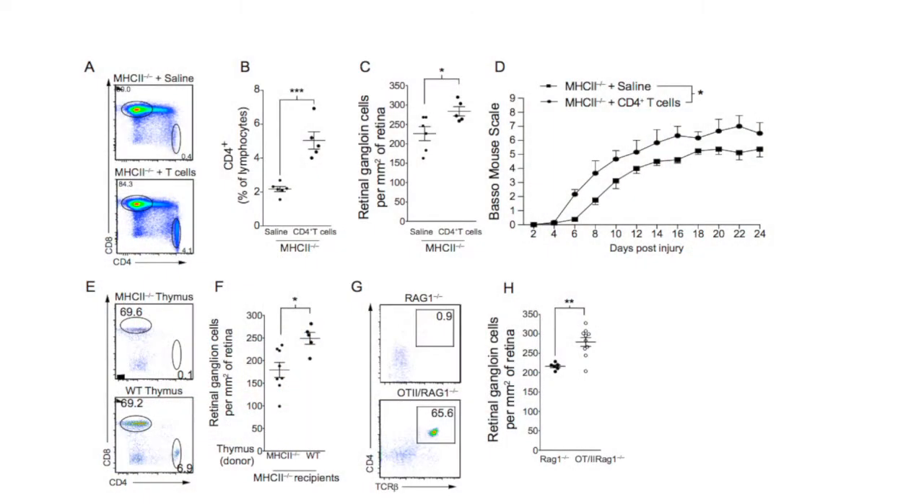To address this question, we used MHC2 knockout mice, which aren't able to either develop or activate CD4-positive T cells. To these mice, we transferred either CD4-positive T cells or a thymus from a wild-type mouse. This allowed these MHC2 knockout mice to have CD4-positive T cells which can't be activated in the periphery. Much to our surprise, we found that even though they weren't able to activate their cells in the periphery, we still had a beneficial response from having the CD4-positive T cells.